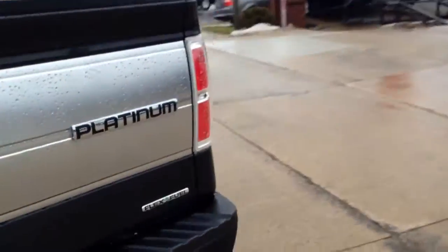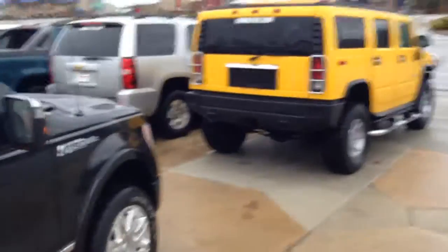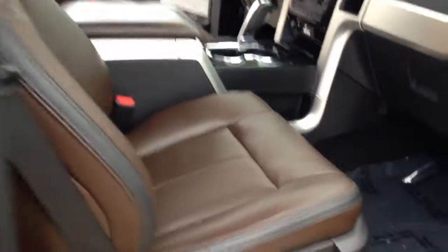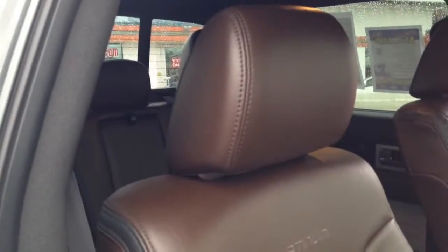Let me take you around and show you the passenger side. I took this truck off the front line — as you can see, this is our front line where we have a lot of our vehicles on display. I pulled it right down from being out front. Showing you how clean everything is. This is a non-smoker vehicle. There's not even a hint of smoke in this truck.